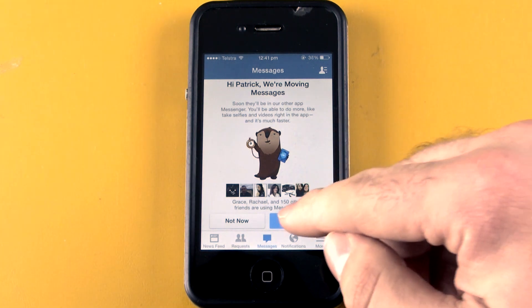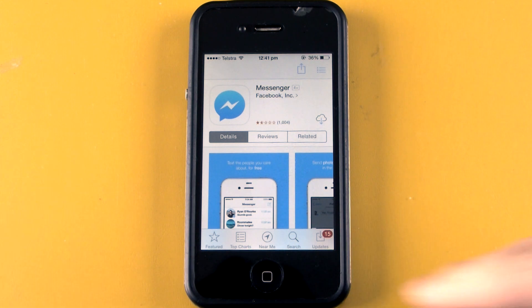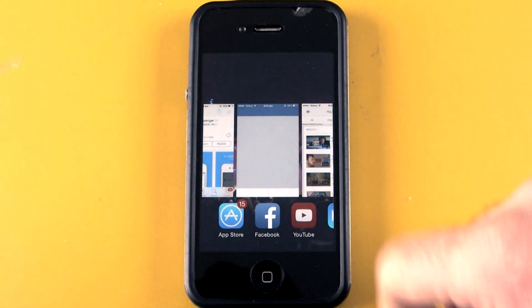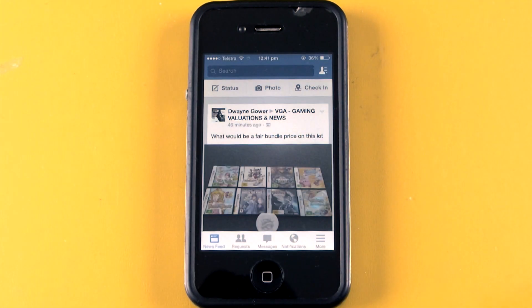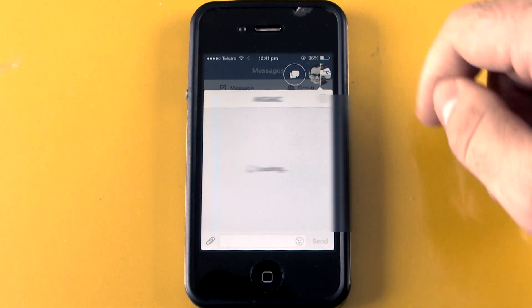Tap install. The phone will take you to the app store. Then just go back, press the home button, go back to the Facebook app, and now there you go — Messengers are all back to normal. Pretty simple fix.